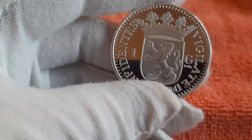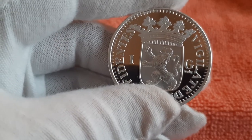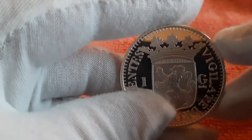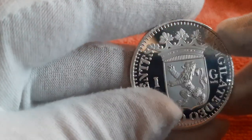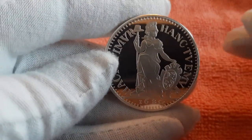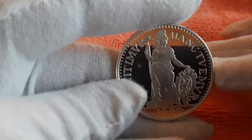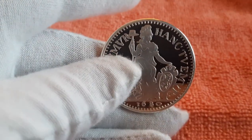So the silver guilder from 1580 is indeed the first guilder coin put into circulation in the Republic of the United Netherlands. The States guilder is widely regarded as the beginning of the history of the physical guilder coin. I hope you enjoyed this bit of history. Please like, subscribe, and ring the bell — thank you!